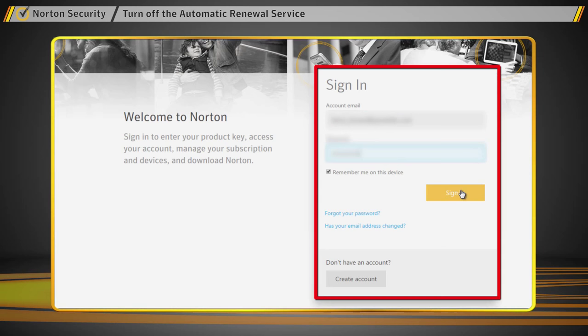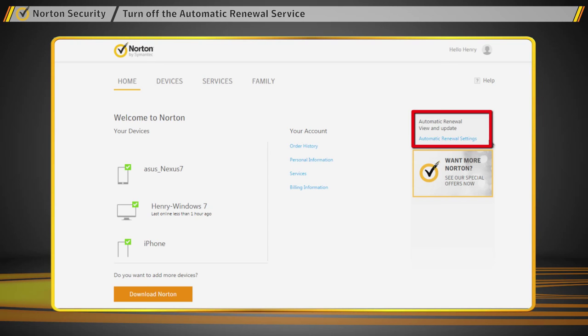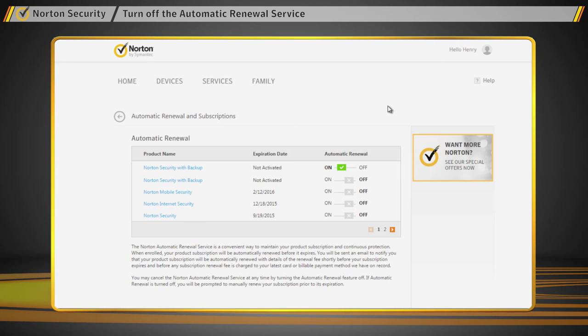After signing in, on the right hand side, click on automatic renewal settings. You will then see a list of all the Norton products registered to your account. Under the automatic renewal column, you will see your automatic renewal status.